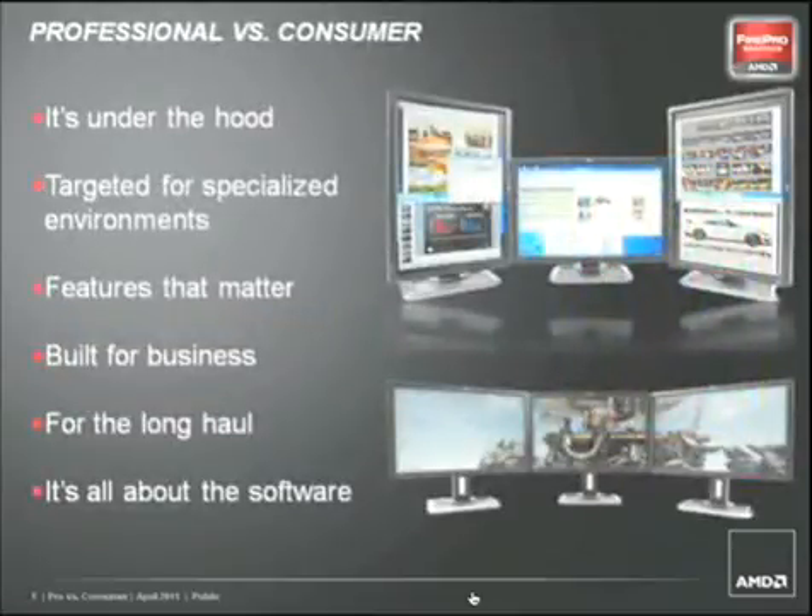Here are the key differentiators between professional and consumer graphics cards. First of all, we're going to look underneath the hood — we're going to look at the graphics chips themselves and the hardware architectures. We're going to be looking at the environments that the professional graphics cards are targeted to. We'll be taking a glance at the specialized features that can only be found on professional graphics cards. We'll see how these cards are built strictly for business and built to go the long haul. And finally, we'll be taking a look at the software that makes these cards go.